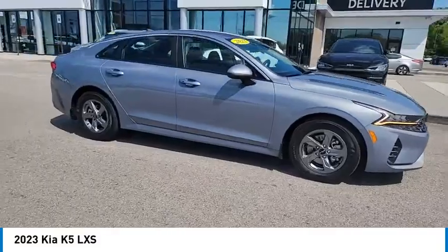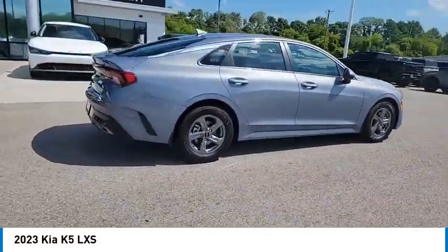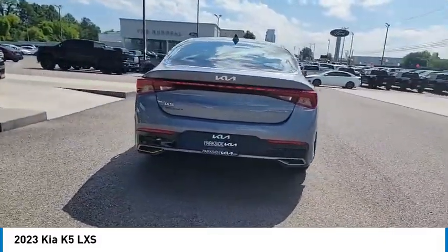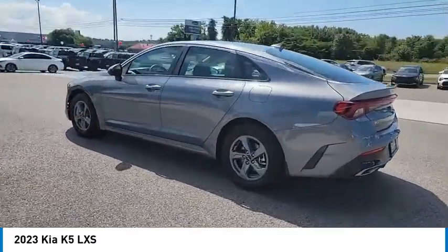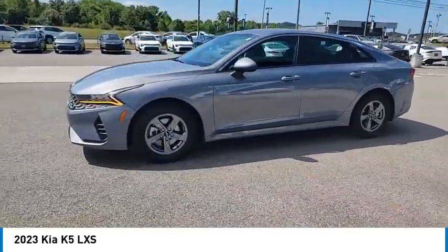We are pleased to show you the 2023 Kia K5. The Kia K5 has a stylish exterior that will be sure to turn heads, sleek interior looks, fantastic handling, and an abundance of technology will make this a fun vehicle to drive. Here are some of this vehicle's great options.